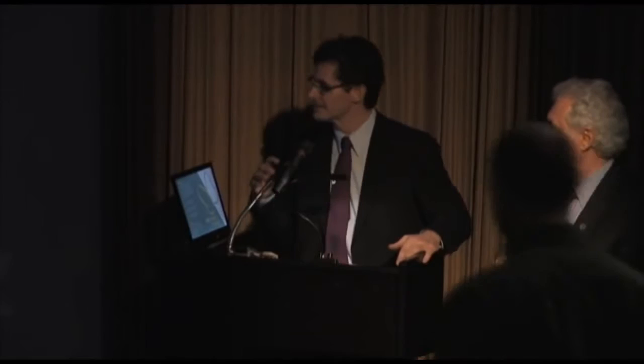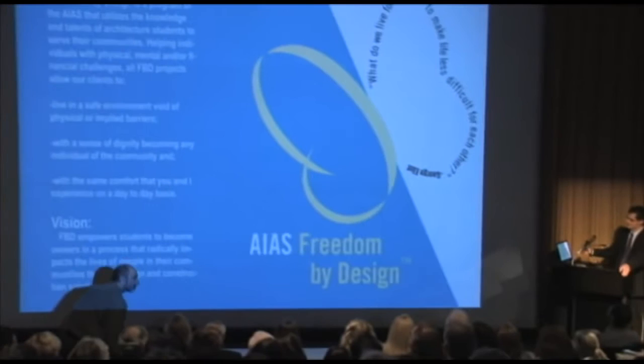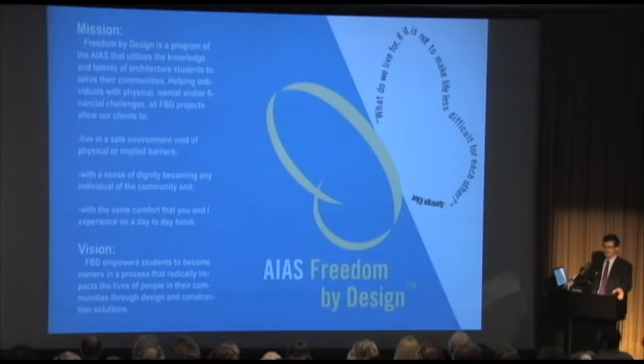Thank you. I was told I only had 90 seconds to do this, and those of you who know me know that's not going to be easy. Freedom by Design is the American Institute of Architecture Students' nonprofit community service organization. Basically, what it does is take architecture students and give them opportunities to develop and build solutions for people who have limited mobility within their homes.